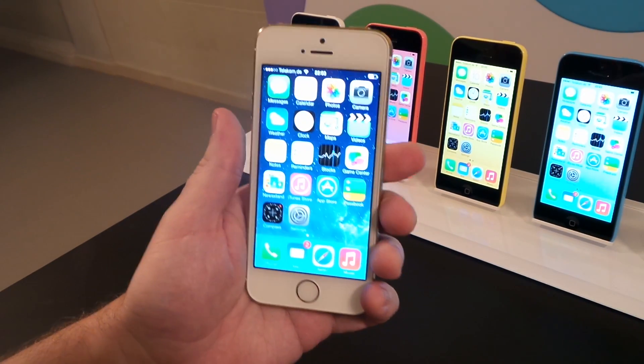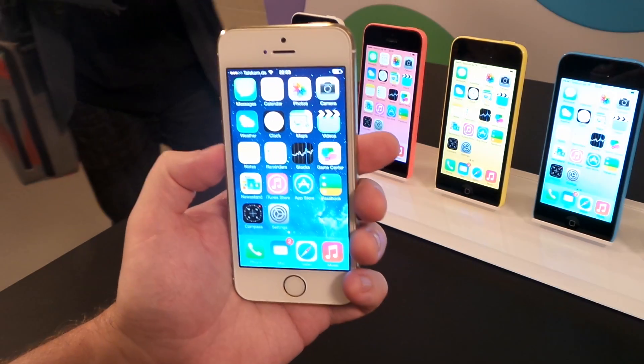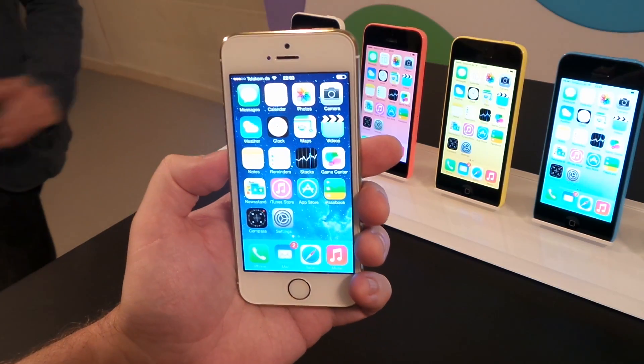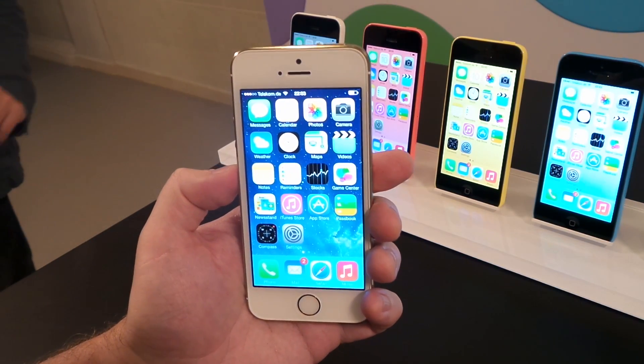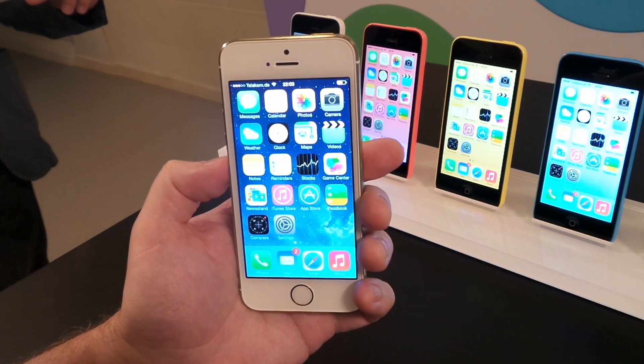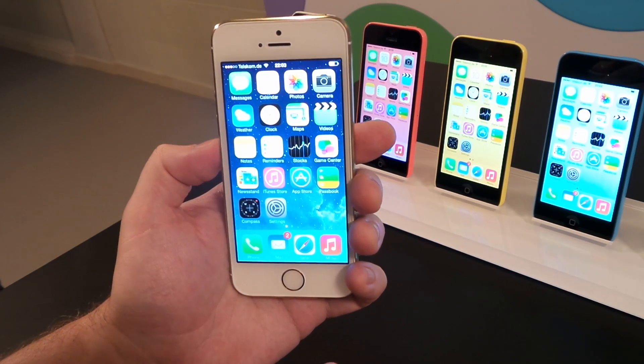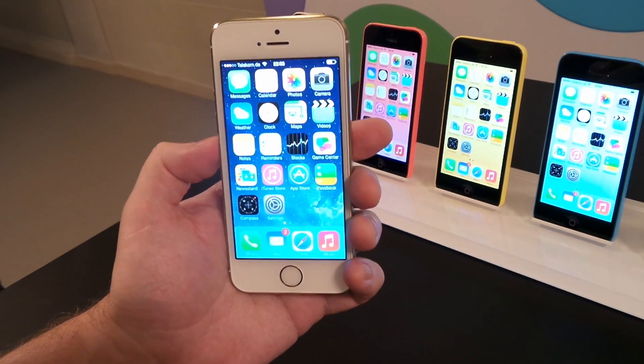The last feature I want to show you is Touch ID. Touch ID was inspired by the idea that although it's very good to have a secure passcode, that doesn't mean that you have to input your passcode dozens of times a day if you want to be secure with your phone. Now you can use your fingerprint as the way of accessing and unlocking your phone.